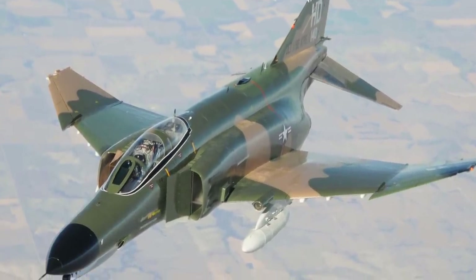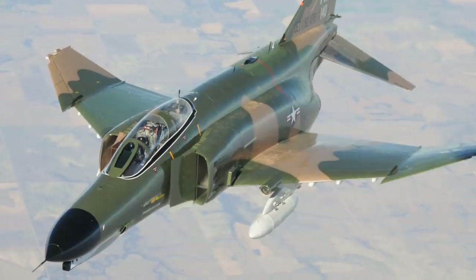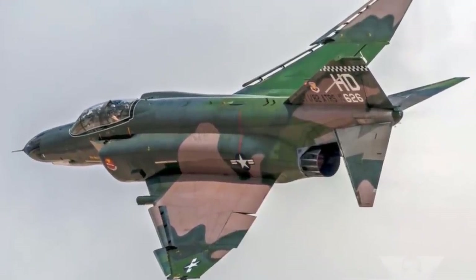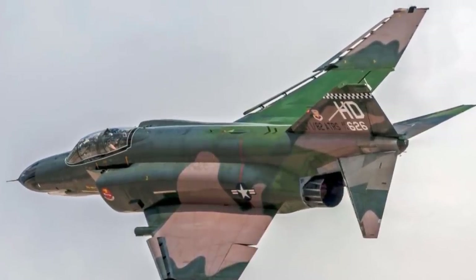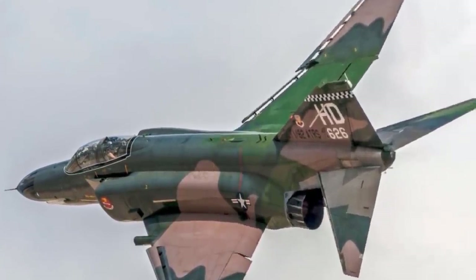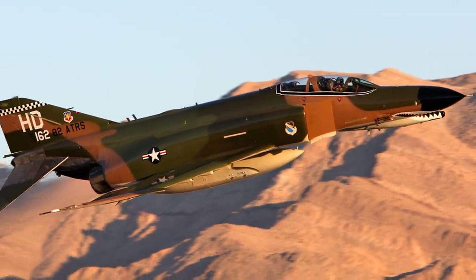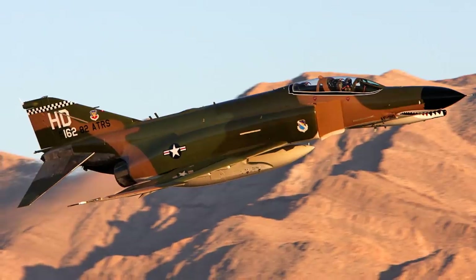The F-4 was used extensively during the Vietnam War, serving as the principal air superiority fighter for the US Air Force, Navy, and Marine Corps, and became important in ground attack and aerial reconnaissance roles later in the war. The aircraft has most recently been in service against the Islamic State Group in the Middle East.